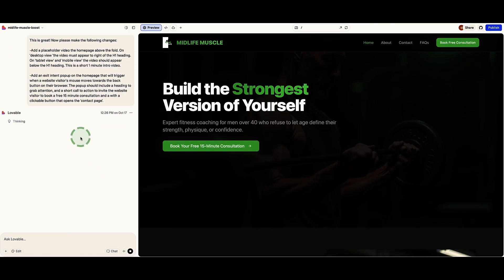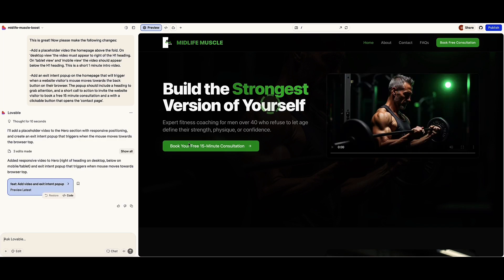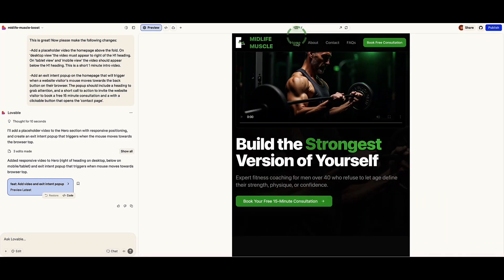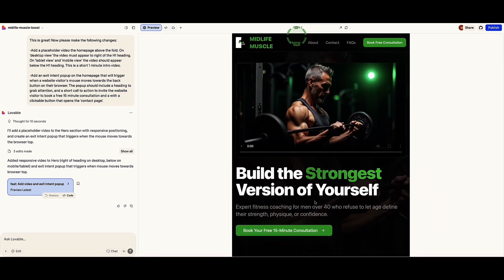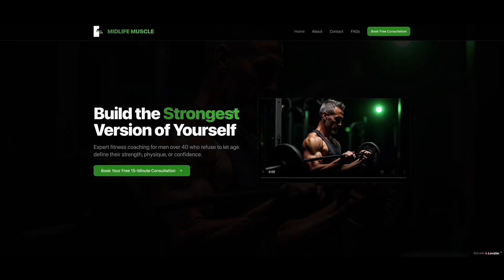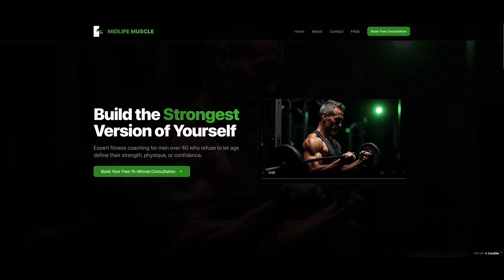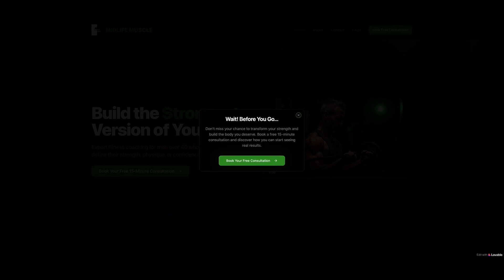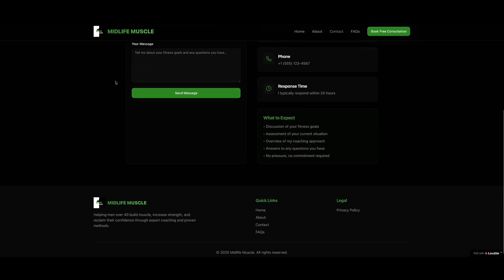That took about 40 seconds. Lovable has put the placeholder video right here. If I move my mouse to the back button, here is our pop-up. On tablet view, the video is above the heading — I asked for it below, but we can easily change that with another prompt. In the preview site, here's the video at the top, and as I asked for a placeholder, this is not a real video yet. Moving my mouse to the back button, here comes our pop-up with the button to book a free consultation — clicking it goes to our contact page. Exactly what I asked for.